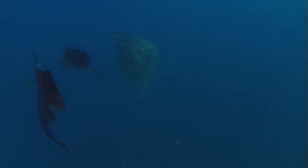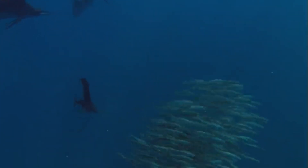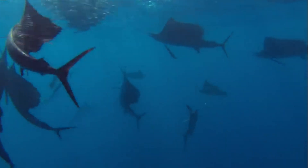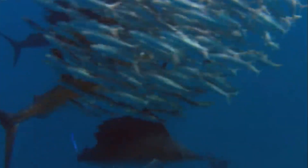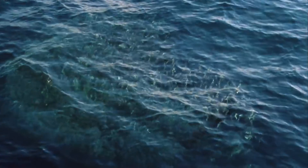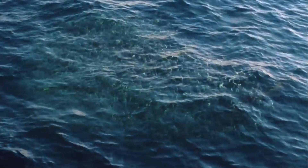Sailfish are carnivorous and predominantly feast on smaller fish and squids. Their long, slender bodies and crescent-shaped tails allow them to cut through the water with minimal resistance, making them efficient hunters. They use their large dorsal fins, or sails, not only for speed but also to herd their prey, making the hunt that much easier.